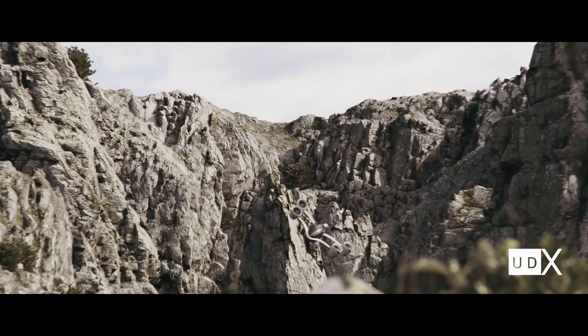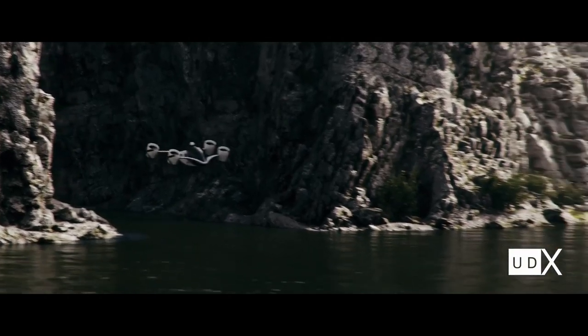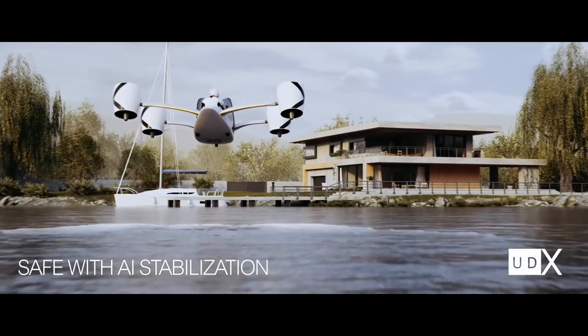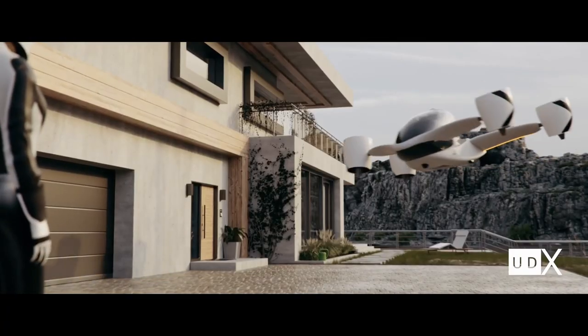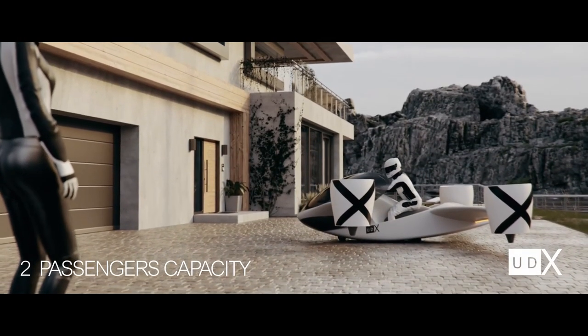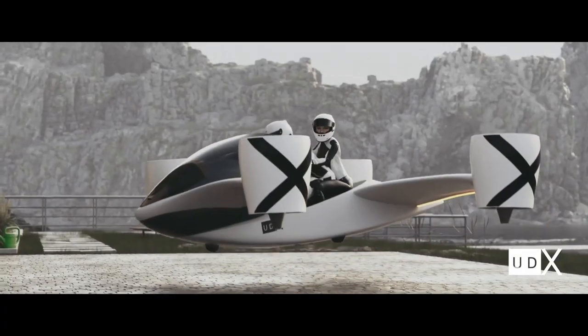Equipped with advanced navigation and safety systems, the UDX Airwolf guarantees a secure and reliable journey every time. Inside, the spacious cabin is crafted with comfort in mind, making it perfect for both business trips and leisurely travel. With a starting price of around $1 million, the Airwolf blends convenience with sustainability for a unique flying experience that's both exciting and environmentally friendly.